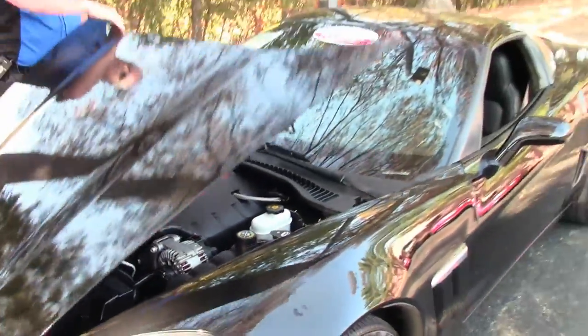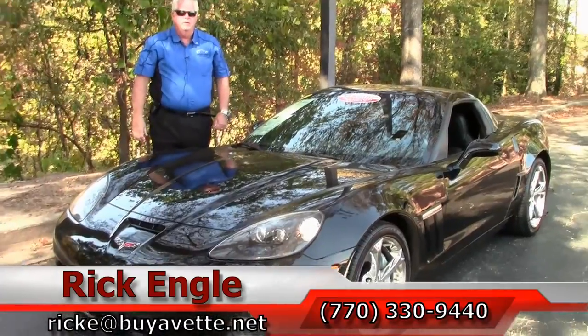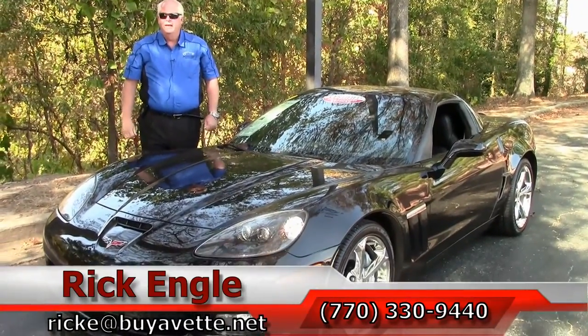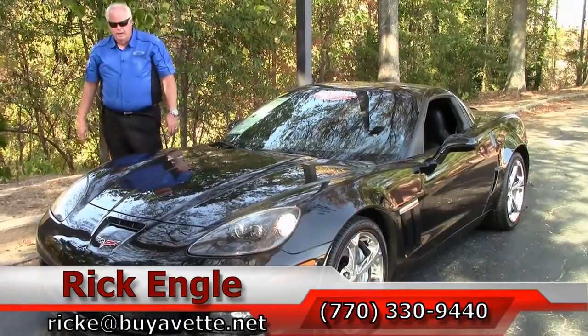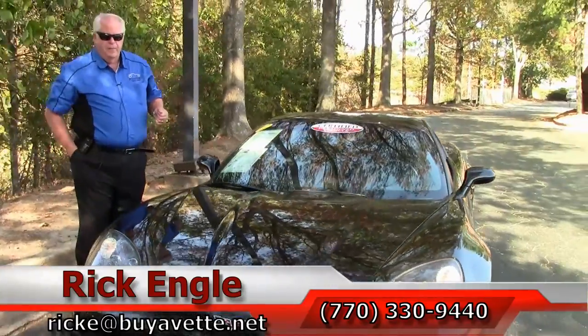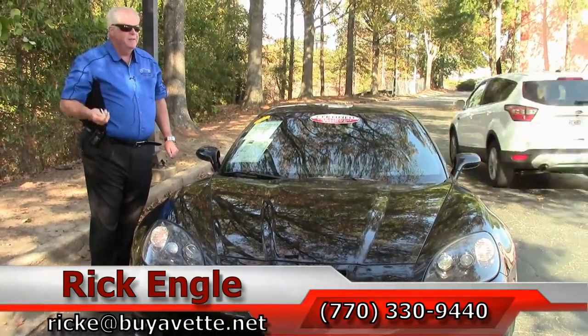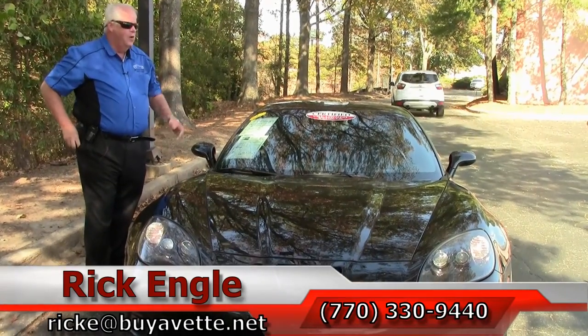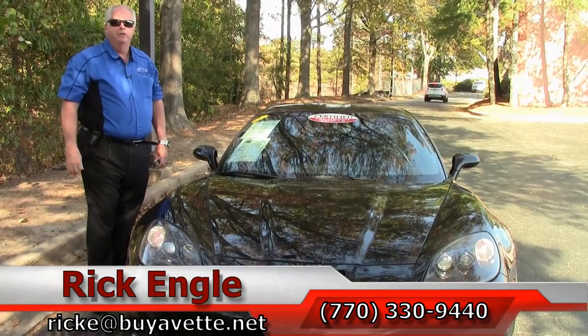Please give me a call at 770-330-9440, or you can email me at ricke@buyavet.net. Thank you for letting me show you this 2011 Black Grand Sport. I've got the keys right here in my pocket — come see me. I want to give you the set, take it home, and let you enjoy it. Thank you again. Enjoy the ride, folks.